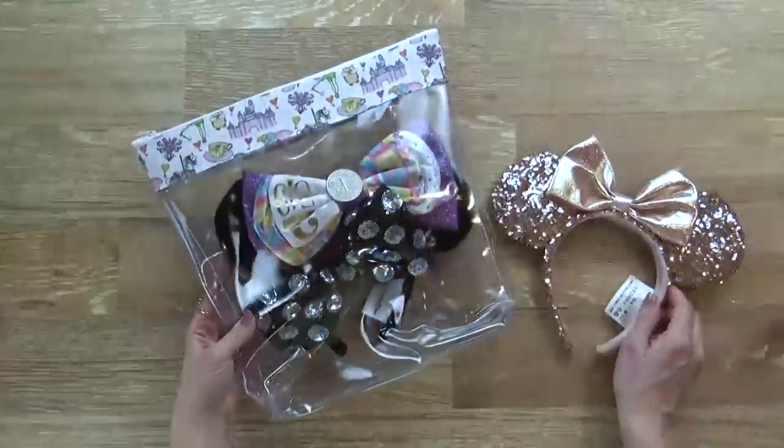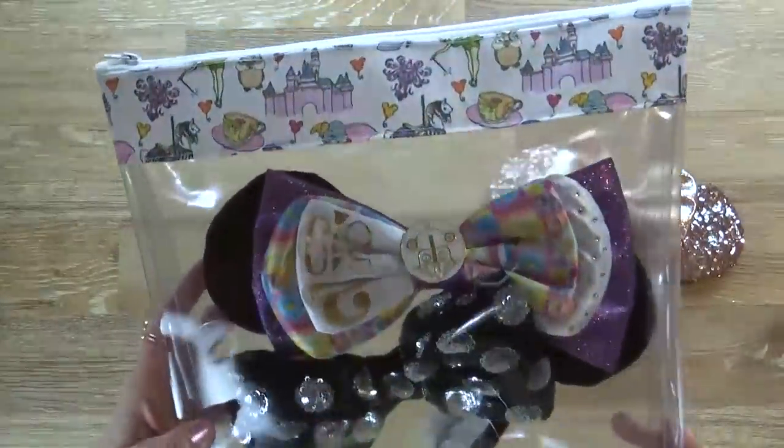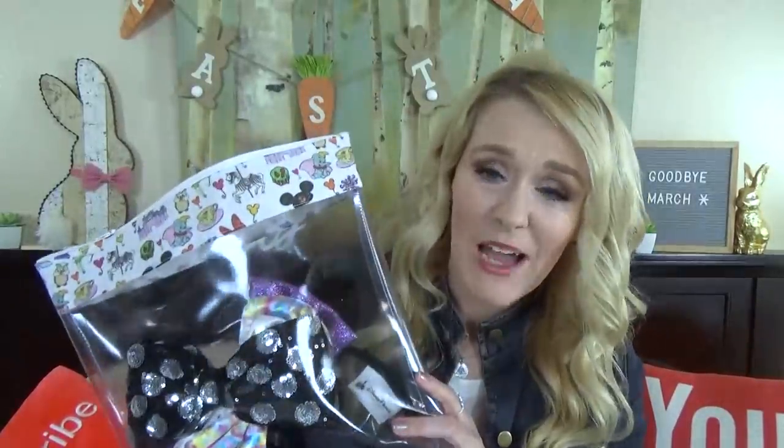Now speaking of Disney bags, I have one more to share with you. I purchased this from a website called Amy's Small World — I'll link it down below. She makes a lot of different size bags that are perfect for traveling. I love this big size bag because it fits my Minnie Mouse ears. I love my Minnie Mouse ears, but they are not cheap, so I definitely want to protect them and keep them from getting ruined. These bags are perfect for that.